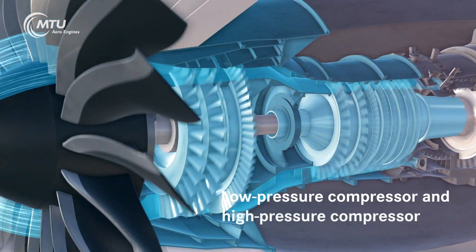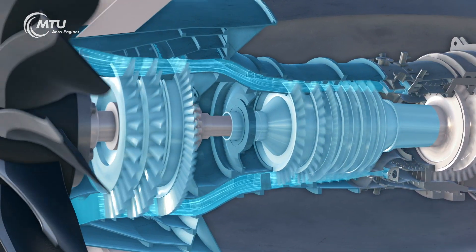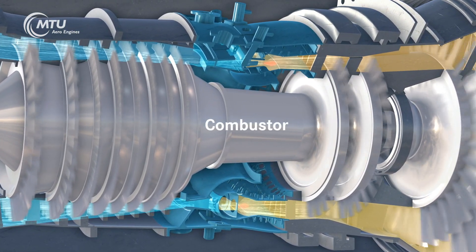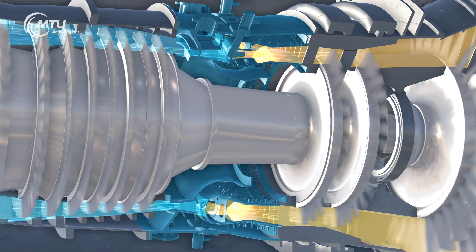The fan rotor draws in ambient air, which is then powerfully compressed in the low pressure and high pressure compressors. Next, the air flows into the combustor — this is where the fuel is injected, producing a mix of fuel and air that combusts continuously at about 1700 degrees Celsius.